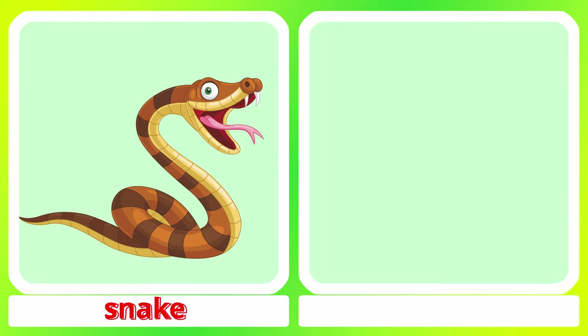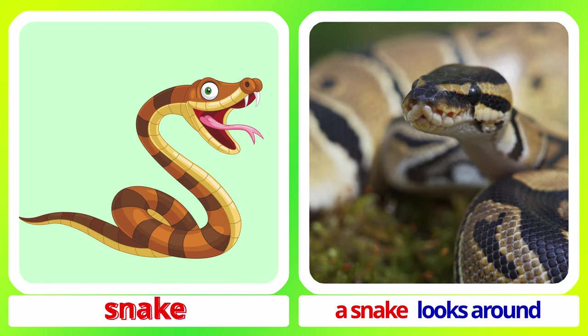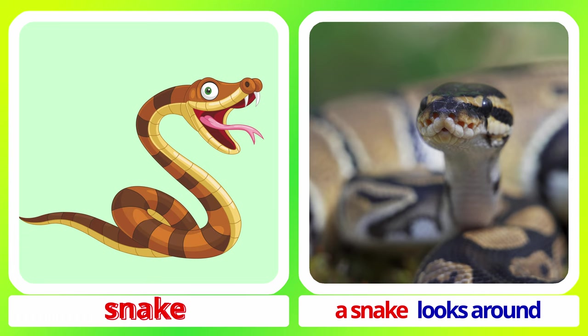Snake. A snake in autumn leaves. A snake looks around. Snake.